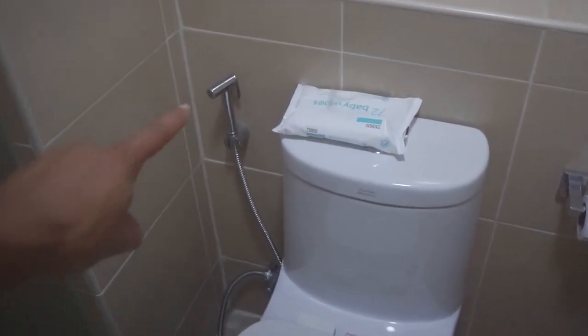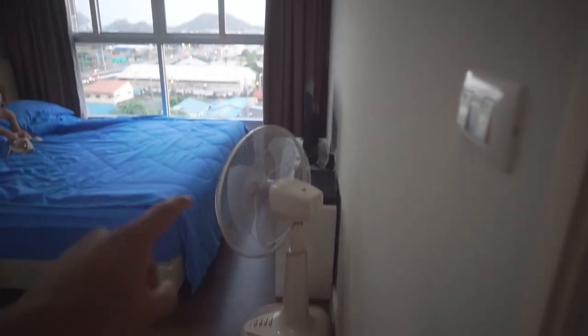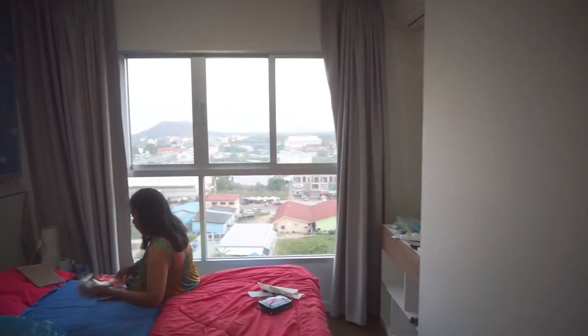Nice big sink there and bum washers — if anyone hasn't been to Asia before, that's what they look like. There is air conditioning in every room and they provided us with a fan in this one too. This is what the second bedroom looks like.